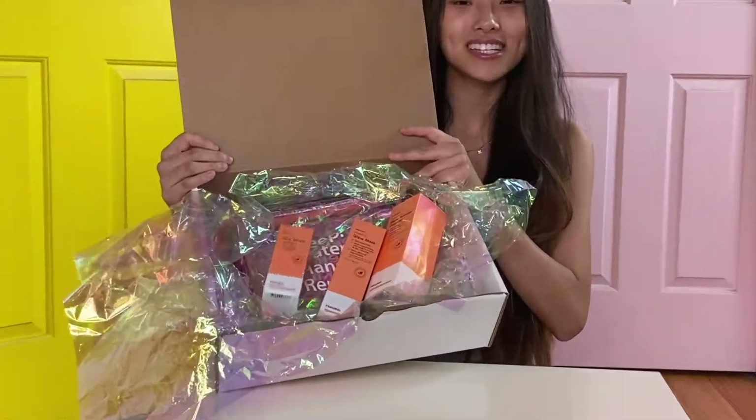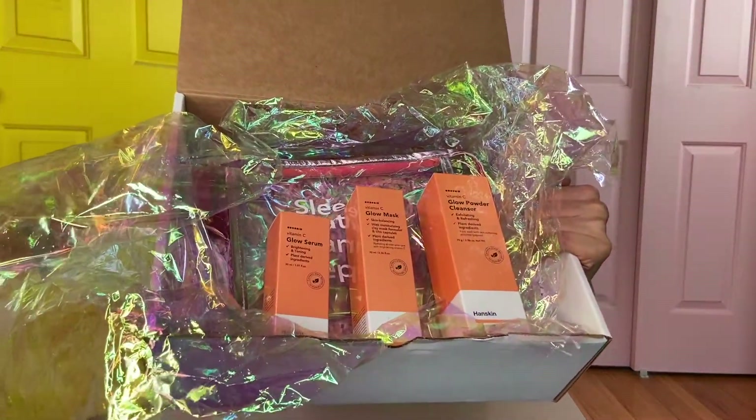Hey guys, welcome back to my channel. I know it's been a very long time, but I want to show you guys my new favorite skincare beauty products.